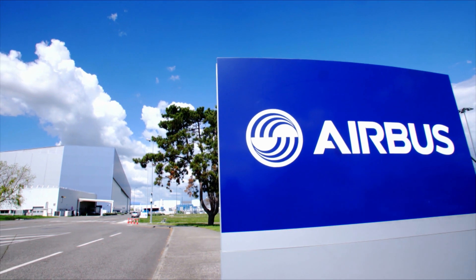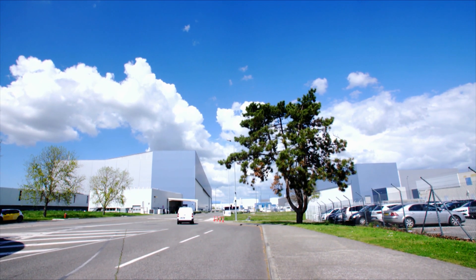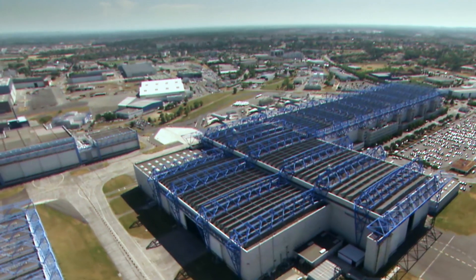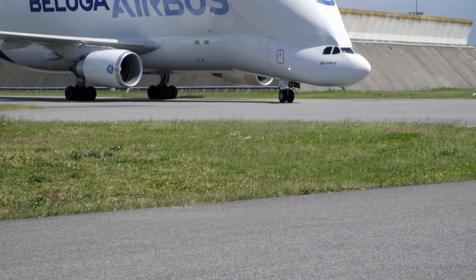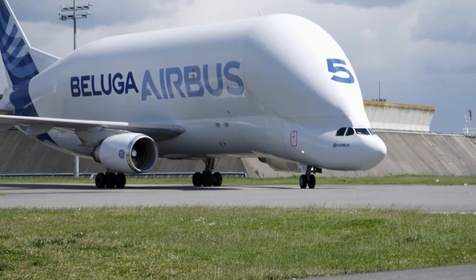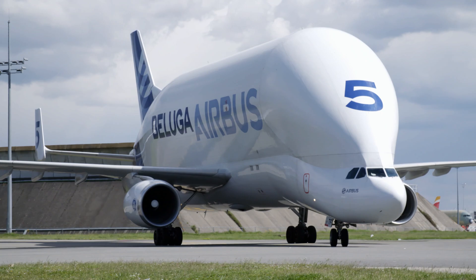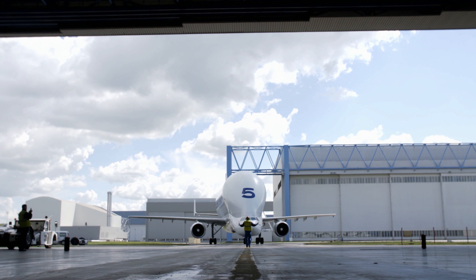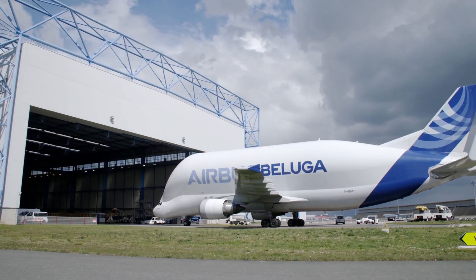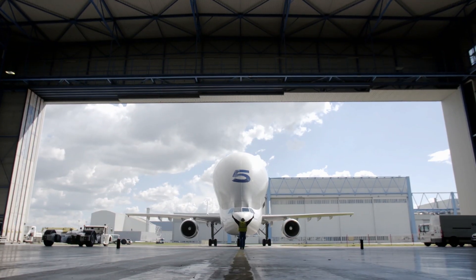Toulouse, France — the headquarters of Europe's largest aircraft manufacturer. In Blagnac, Airbus workers construct the most advanced passenger aircraft in the world, the Airbus A350. At one o'clock in the afternoon, one of the fleet of Beluga transport aircraft arrives with a delivery of components — so-called because its shape resembles that of the white whale. It is key to the construction process, with a 1,500 cubic meter cargo compartment and a 47 metric ton payload.